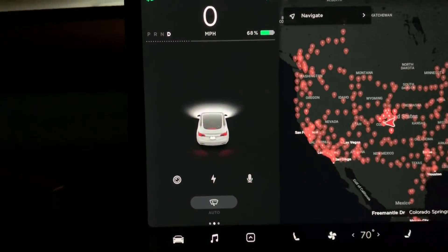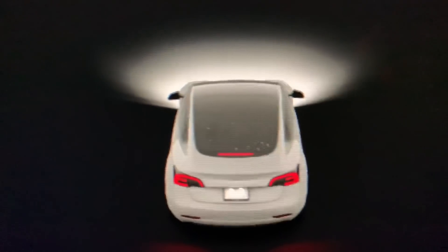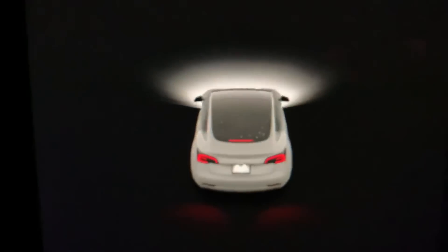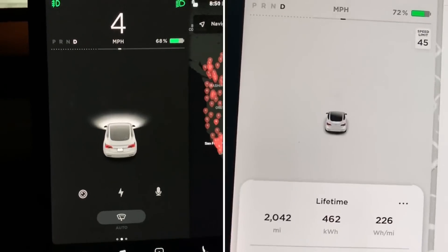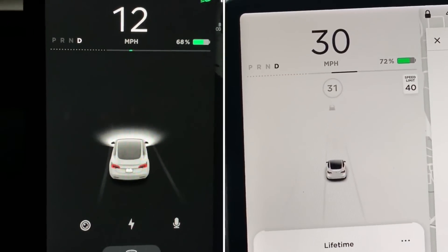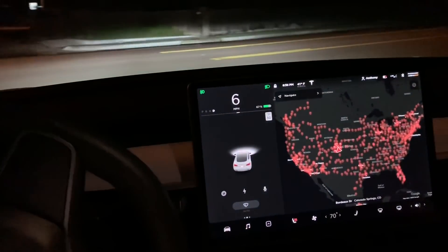Now that we have those settings set, let's start driving. Before we get too far, I want to show you the new visualizations. I don't know if you can see that, but there are stars reflecting on the roof of the car — that's freaking awesome. The details are just insane. When I make a turn, you'll see the car actually turns on the screen.